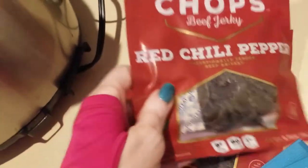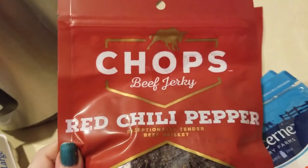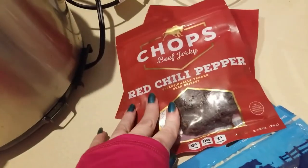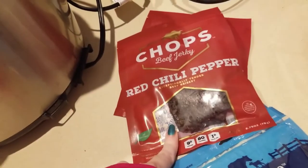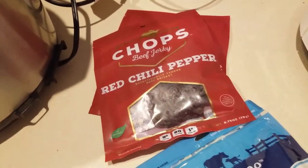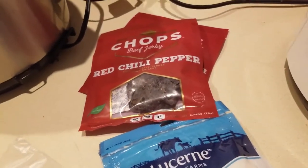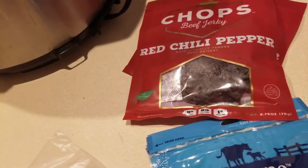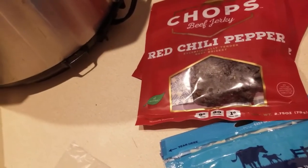I got these beef jerky for Matthew, but nine times out of ten there's going to be sugars in your beef jerky — that's one thing I typically do not buy for myself unless it's from a specialty store that says it's actually sugar-free. Even the beef sticks I looked at today had dextrose in them.